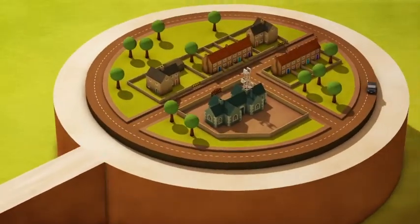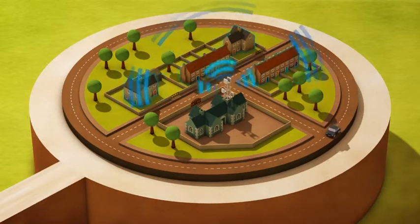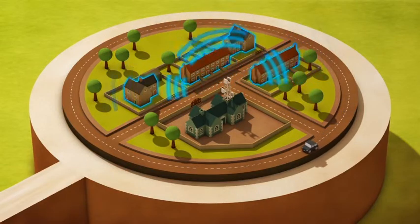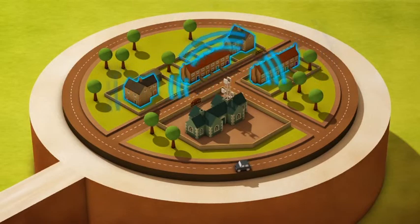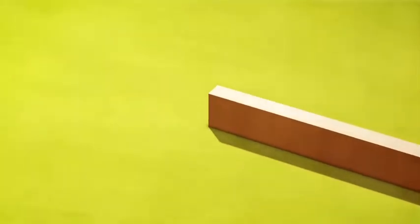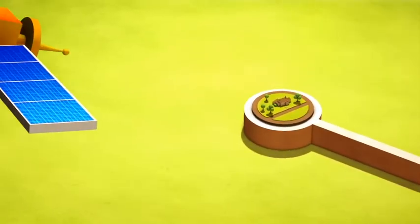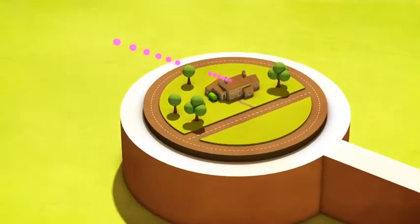Remote areas could still be serviced by community internet service providers over the Superfast North Yorkshire network delivered to public sector sites, allowing better backhaul to the internet than the communications operator could afford to do otherwise. Isolated properties may have to rely on satellite as the most cost-effective method of delivering high-speed broadband.